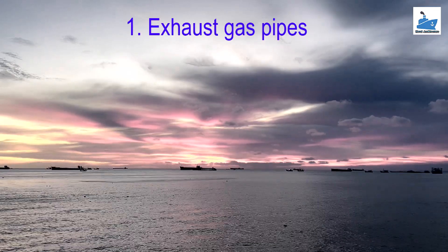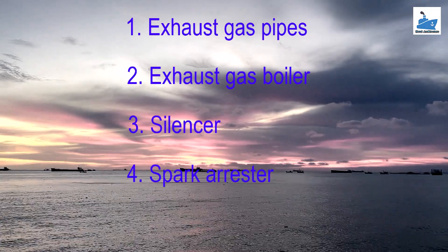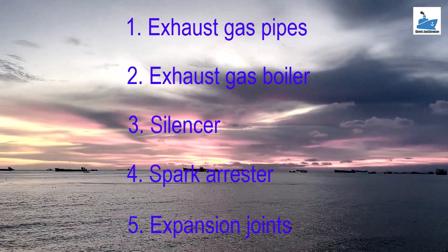Exhaust gas pipes. Exhaust gas boiler. Silencer. Spark arrester. Expansion joints.